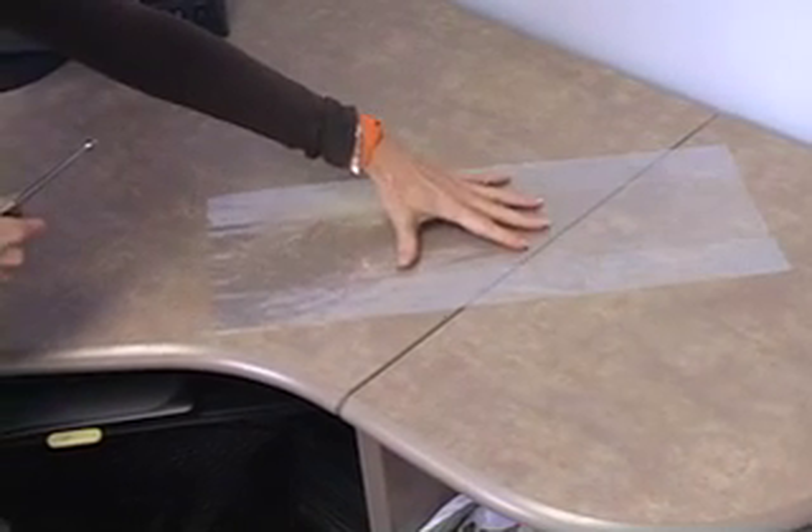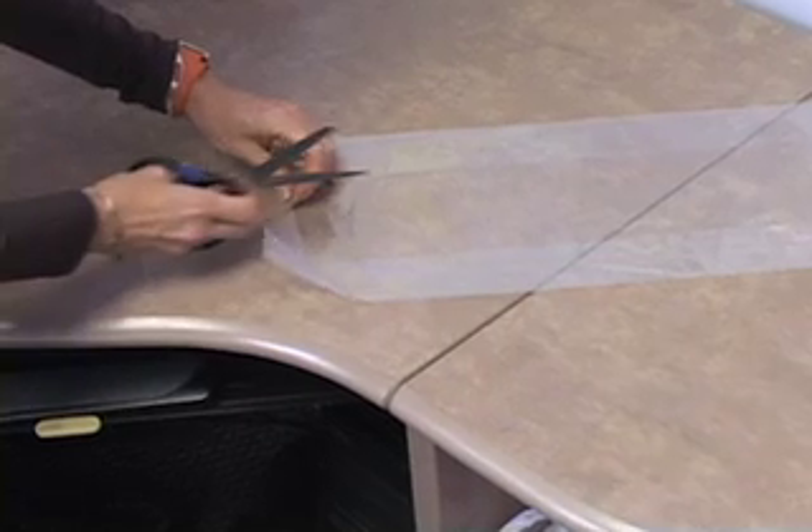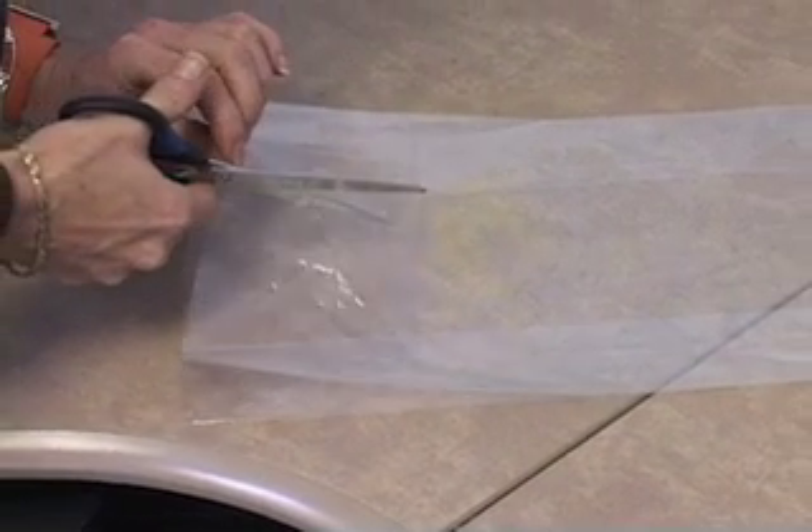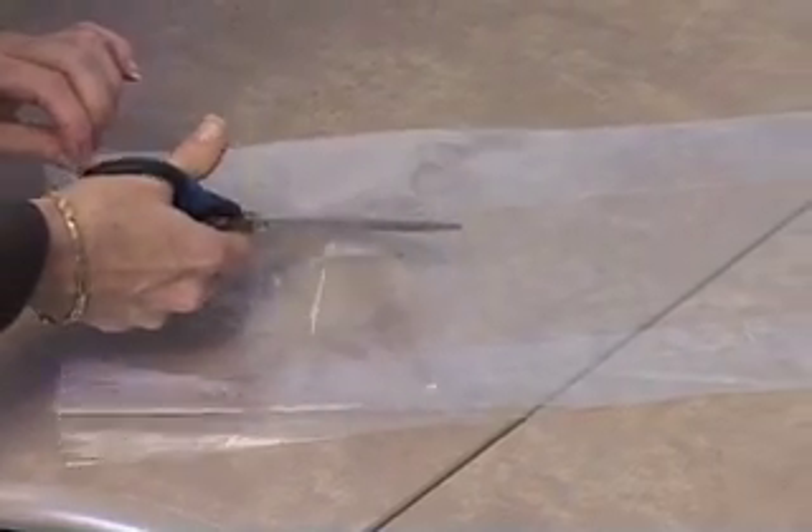The first thing we do is right before the baby is born, we put the bag on our admission table — a table with a heat lamp on it — and we prepare the bag, opening it up ready to receive the baby.